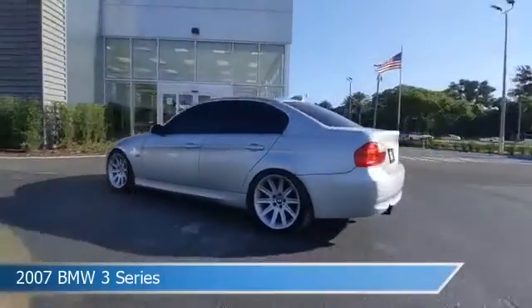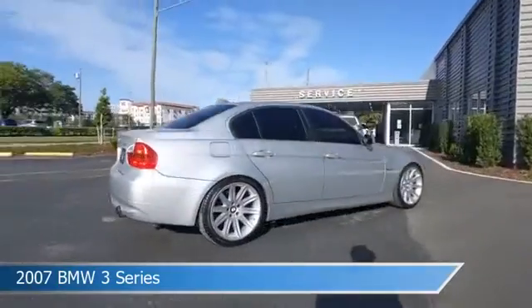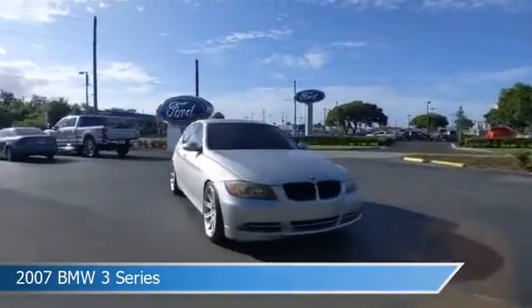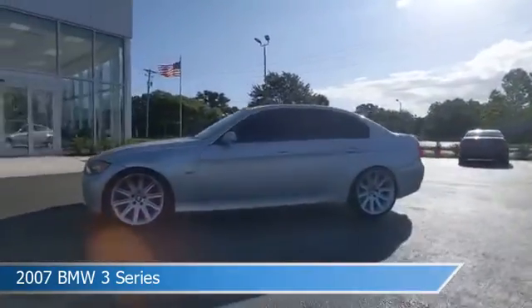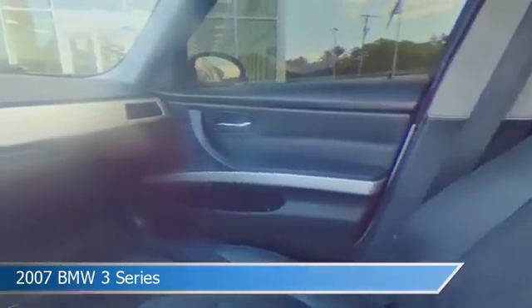Take a look at this 2007 BMW 3 Series. Equipped with a 6-speed transmission in silver, this car comes with some great features including alloy wheels, memory mirrors, anti-lock brakes, audio controls on steering wheel and more. Come in and check it out today.